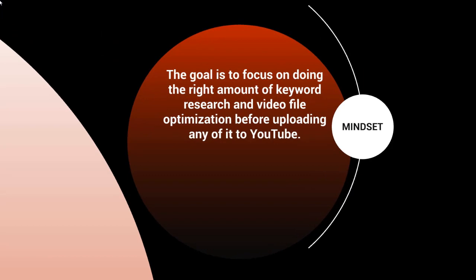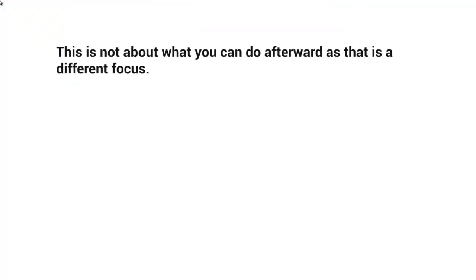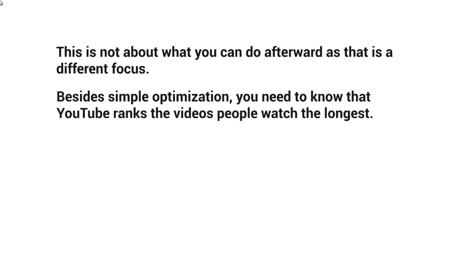The goal is to focus on doing the right amount of keyword research and video file optimization before uploading to YouTube. This is all about what most people forget to do before making their YouTube video live — because most people think about what to do after uploading, not before.